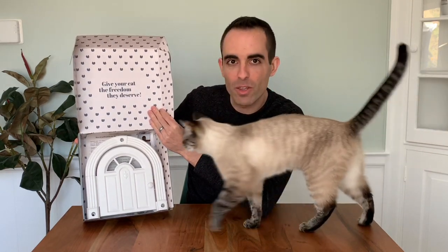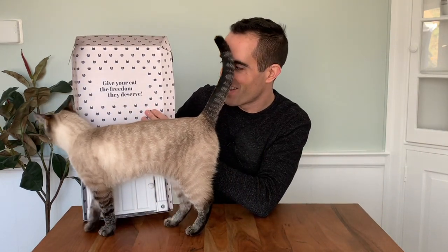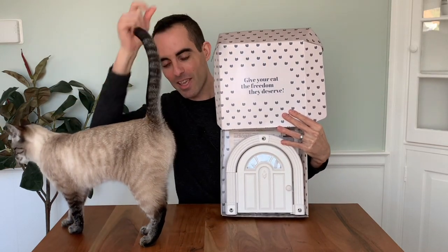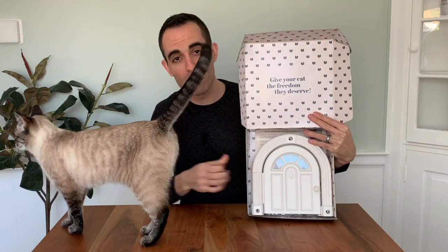It's a door that gets installed at the base of your door inside your house so that the cats can get through the door and you can still keep the door closed. They are sponsoring this video, so thank you to them for that — there's a link in the description below. I'm going to give a quick overview of the product, show how to install it, and then we'll see how the cats like it.